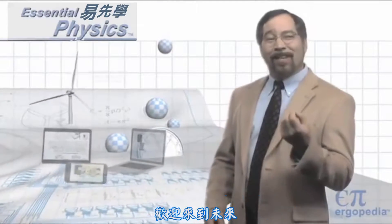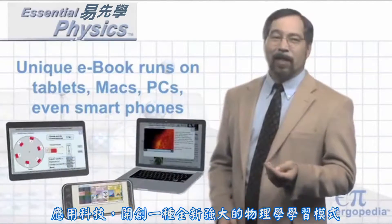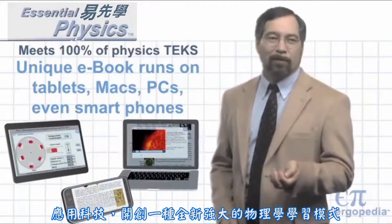Welcome to the future. Essential Physics is an extraordinary high school physics curriculum using technology to open new and powerful modes of learning.